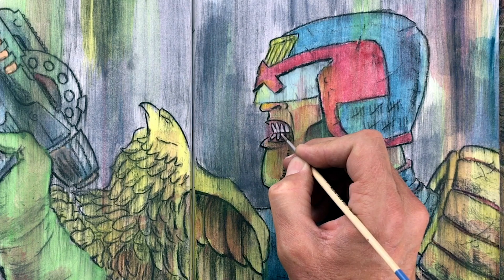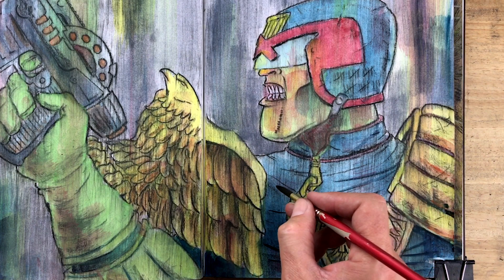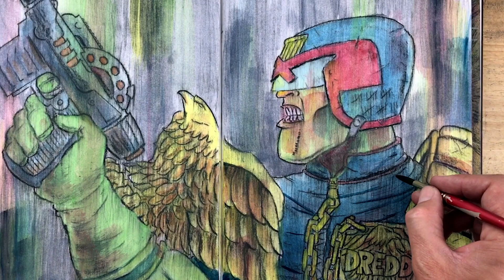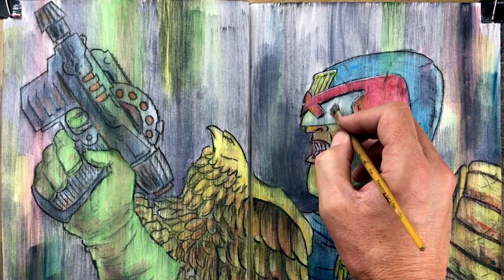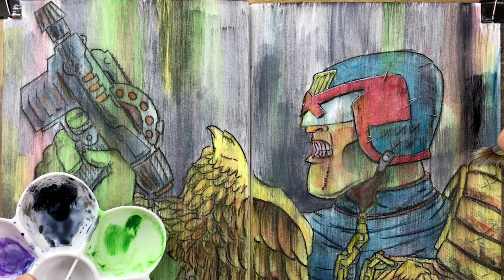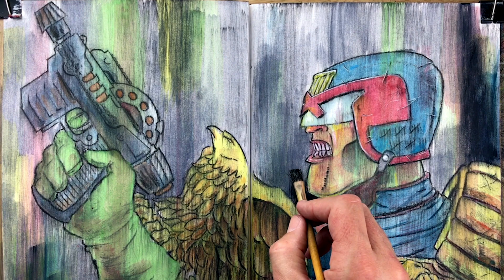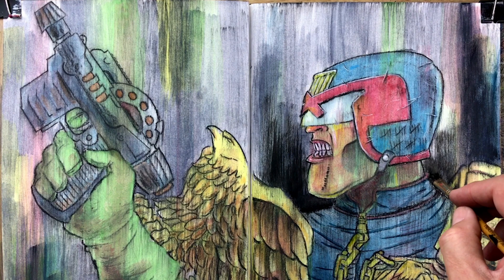He's the magazine's longest running character. Judge Dredd is a law enforcement and judicial officer in the dystopian future city of Mega City One. He's a street judge empowered to summarily arrest, convict, sentence, and execute criminals. In Great Britain, the character of Dredd and his name are sometimes invoked in discussions of police states, authoritarianism, and the rule of law.